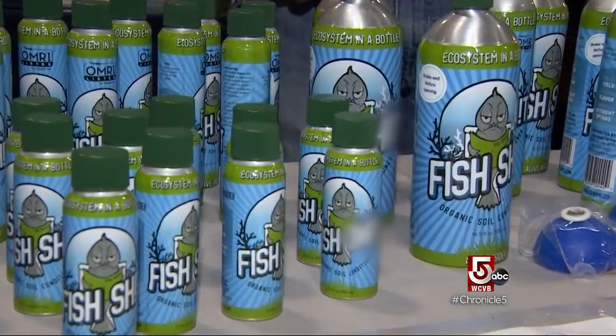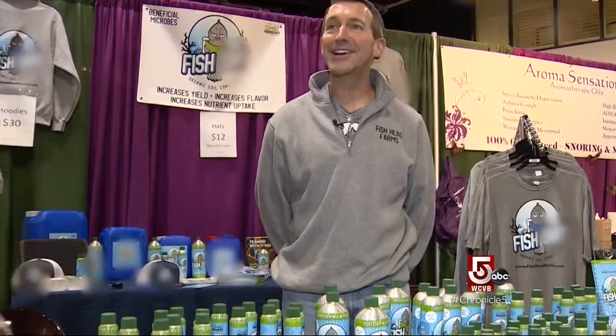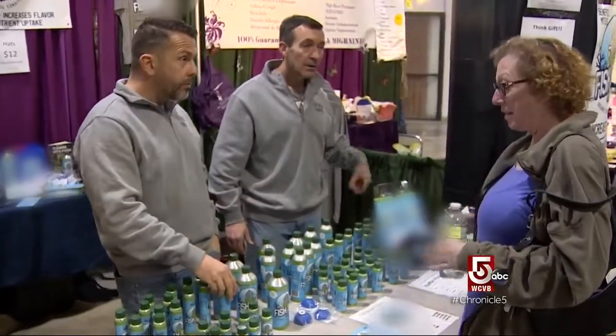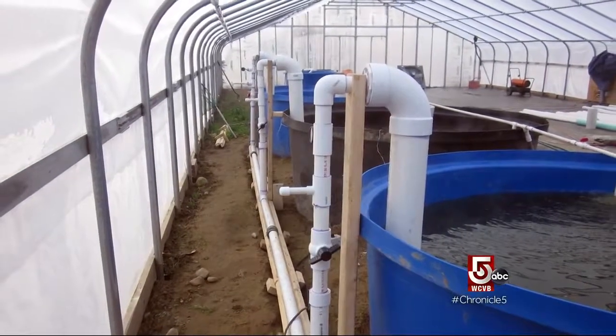Then there is the soil additive that dare not speak its name, at least on a family program like Chronicle. Joe Blanchard and Tom Leonard harvest the raw material — fish — for their probiotic plant product at their tilapia fish farm in Rehoboth. As they put it, "Mother Nature has been growing stuff in this for a million years. We just put it in the bottle so your fingers don't stink."